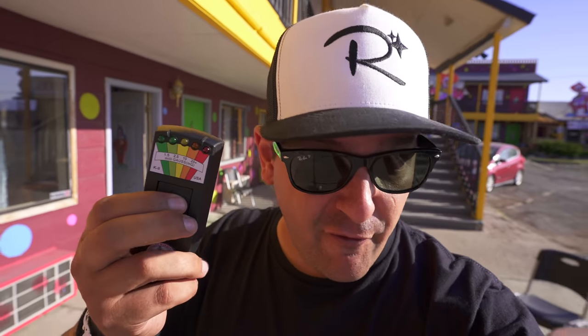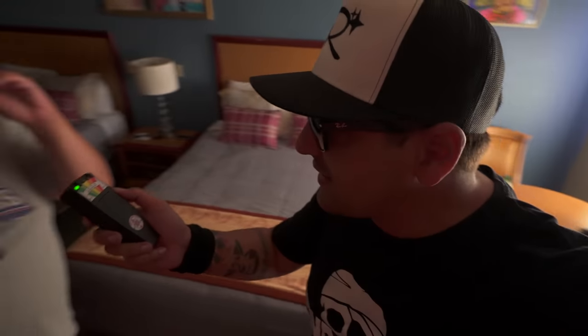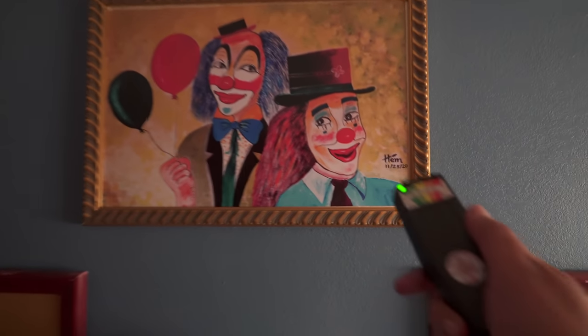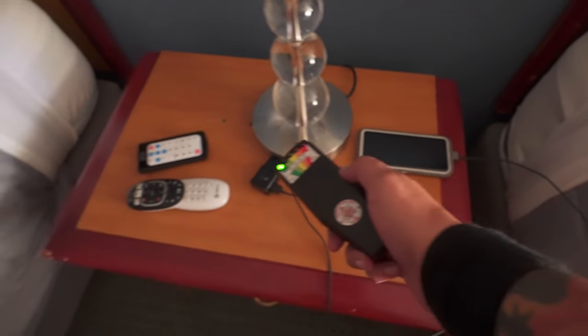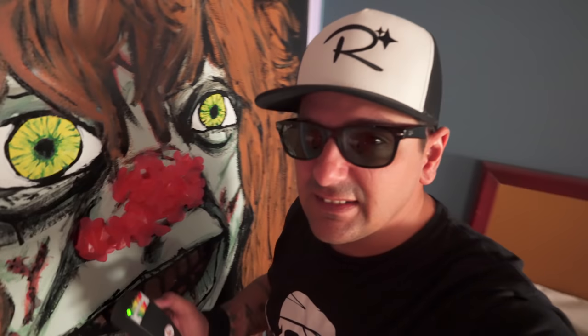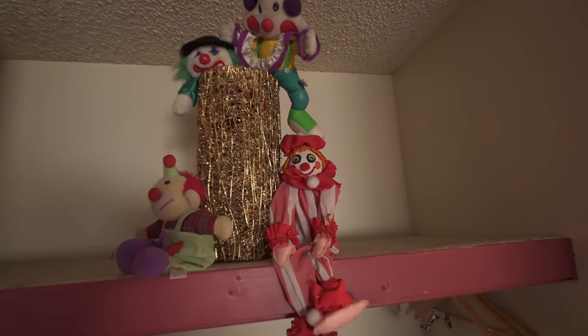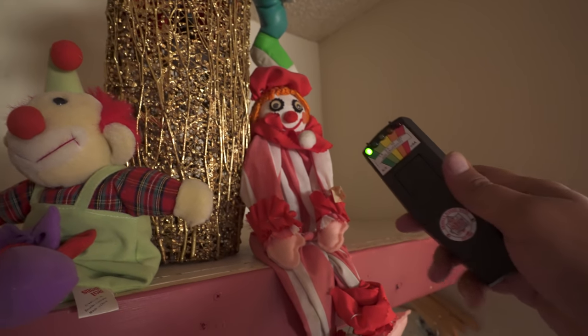I believe this thing is called an EMF meter. I don't know how to use it — I guess you just push a button. Let's go see if George's room is haunted. Nothing paranormal about George. Official Ghostbusters paranormal business here — nothing weird. I think this thing's about as good as those Toys R Us Ghostbuster toys. Let me check this out — nothing. Blink twice for yes — I don't know how to do this, I'm not a ghost hunter.